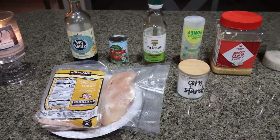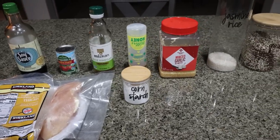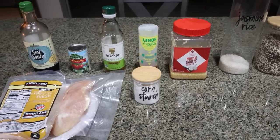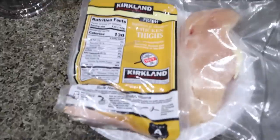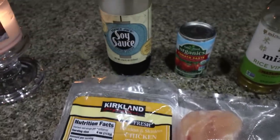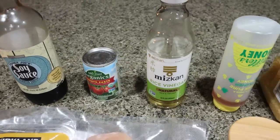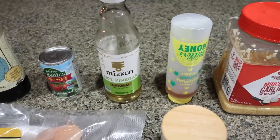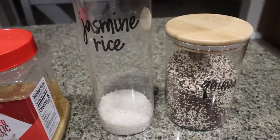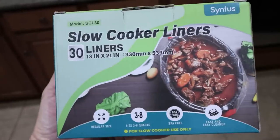It's about 4:30 in the morning and I'm going to do a voiceover because I didn't want to wake my lovely husband. For lunch this week, I'm making a honey garlic chicken in my slow cooker. You can use chicken thighs or chicken breast. You'll need soy sauce, tomato paste, rice wine vinegar, honey, minced or fresh garlic, cornstarch, and rice, quinoa, or potatoes — whatever you'd prefer as a side.